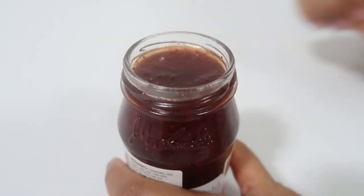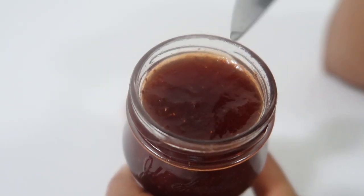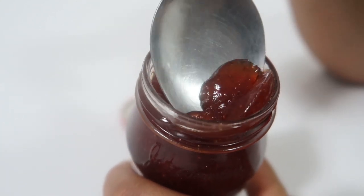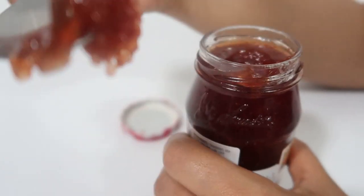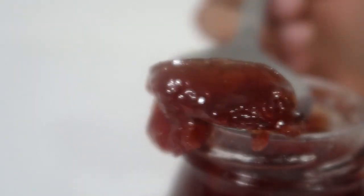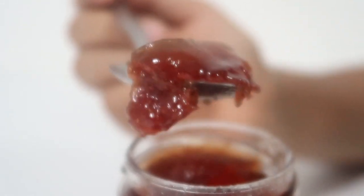Let's open it. As you can see, small small seeds of strawberries are visible in it. Let me take out a little bit. It is tasting good — I've already tested it — and there are small small pieces of strawberry and the crunchiness of the seeds.